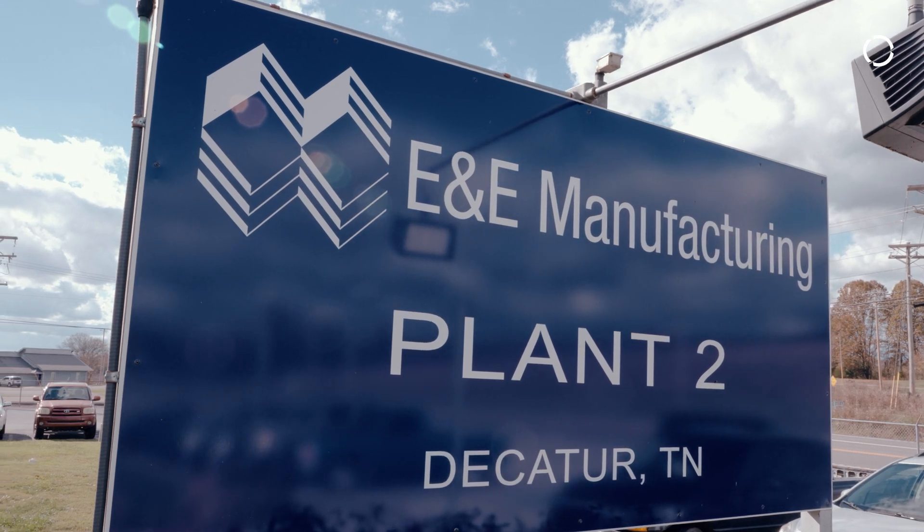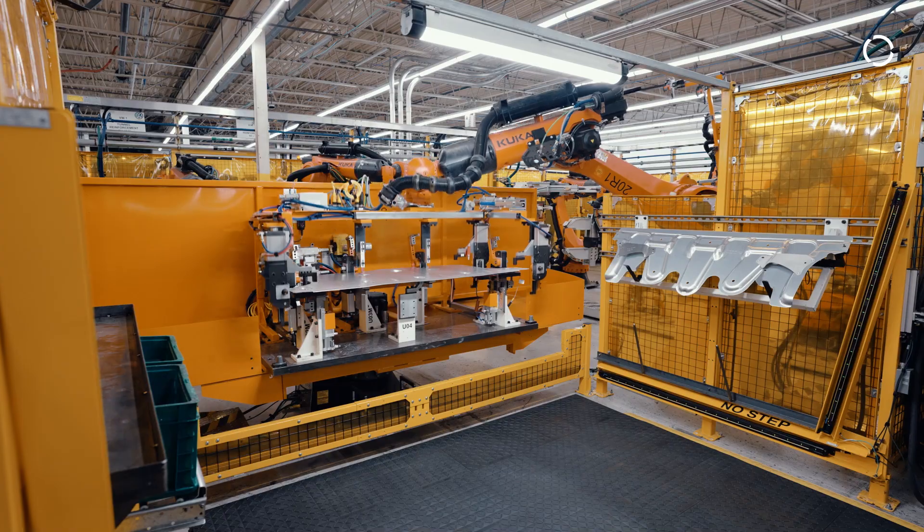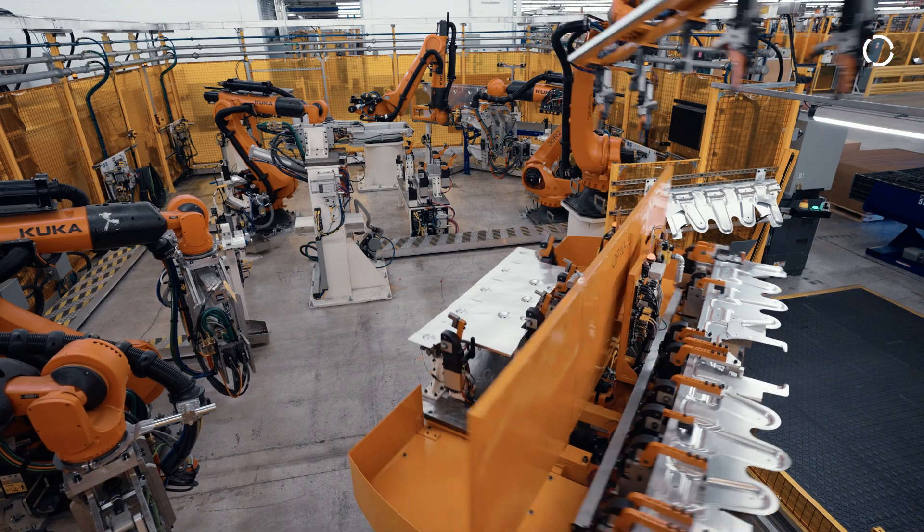This is E&E of Tennessee. We do a lot of automotive OEM and service parts. We opened this building up to accommodate all these new sales in March of 2024.